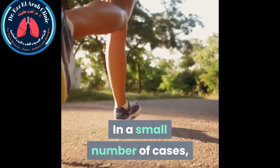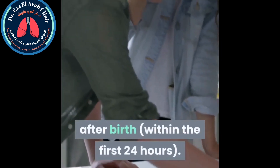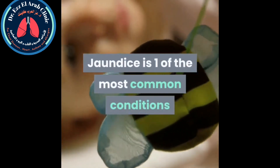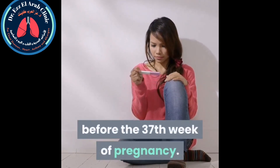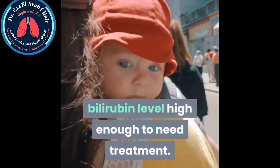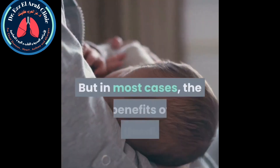In a small number of cases, jaundice can be the sign of an underlying health condition, which is often the case if jaundice develops within the first 24 hours. Jaundice is one of the most common conditions affecting newborn babies — it's estimated 6 out of every 10 babies develop jaundice, including 8 out of 10 babies born prematurely. However, only around 1 in 20 babies has a bilirubin level high enough to need treatment. Breastfeeding increases a baby's risk of developing jaundice, which can often persist for a month or longer.